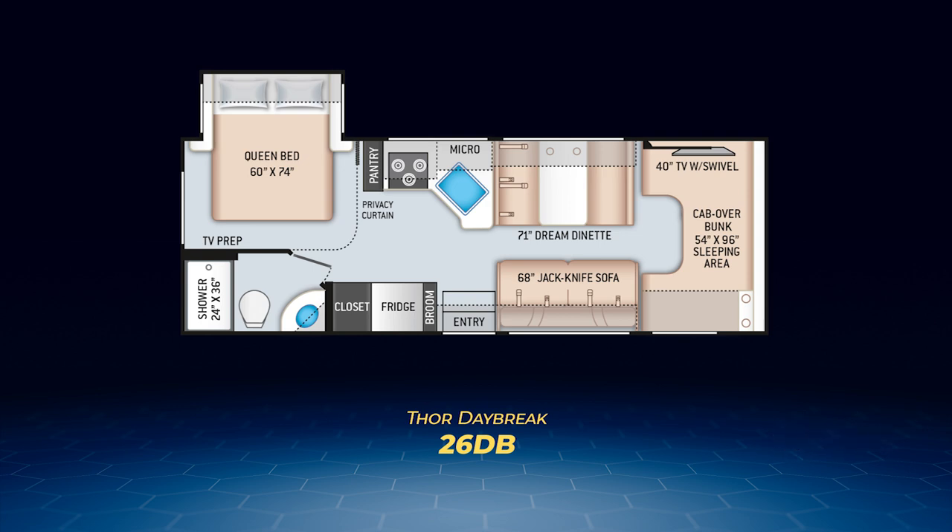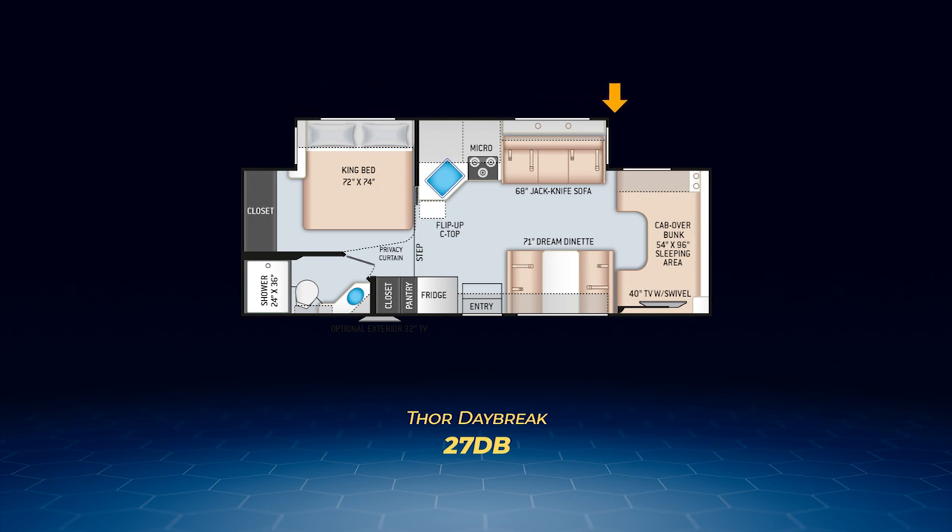Next up is the brand-new 27 DB. It has a wall slide on the driver's side to pull out the jackknife sofa, most of the kitchen, and a king size bed. The 27 DB is the only Daybreak that comes with a king bed. To add more to the bedroom, a large closet sits on the back wall. As with the 26 DB, the fridge is separated from the rest of the kitchen, standing next to the pantry and the closet. The dream dinette sits at 71 inches, and the 27 DB can sleep at least six.